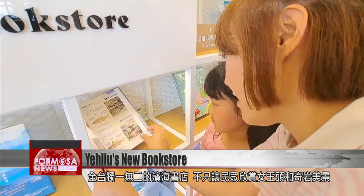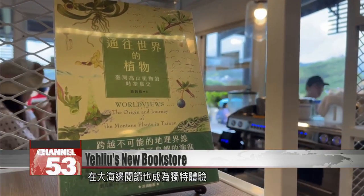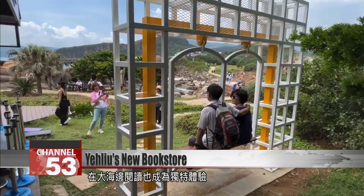And for visitors who are keen to enjoy the unique views of this area, Taiwan's first ever bookstore right on the cliff's edge is sure to be a must-visit.